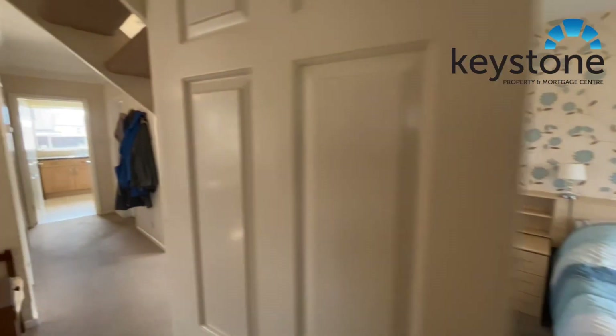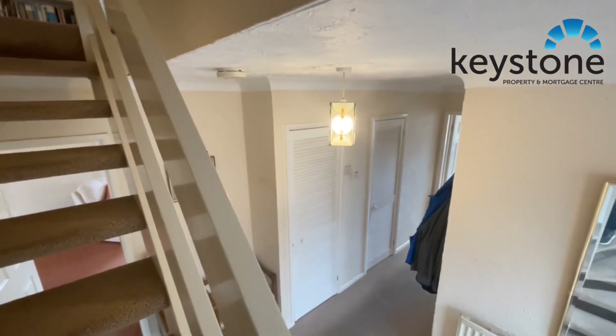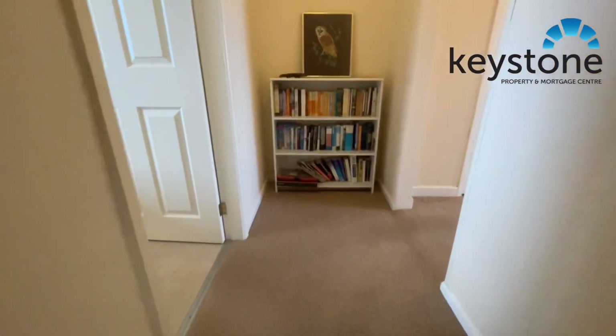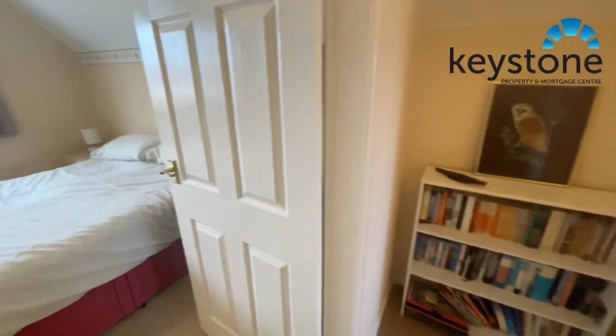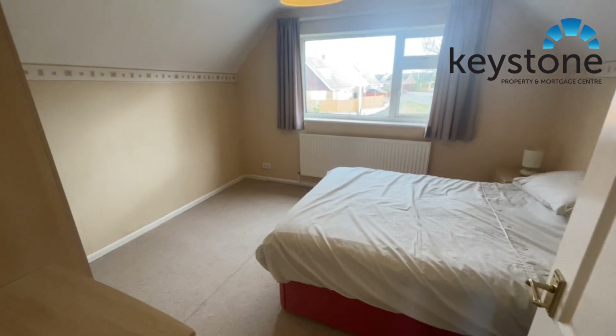Just as we're walking up the stairs, just to point out in the hallway there you've got two quite large store cupboards. Then as we come up, off to the left here you've got probably bedroom 3 this one.